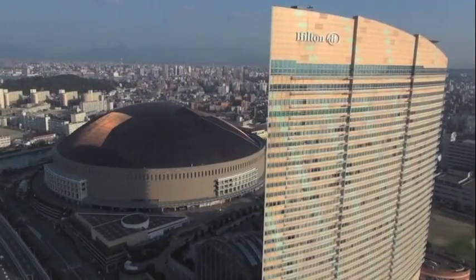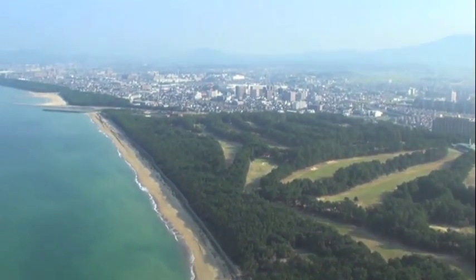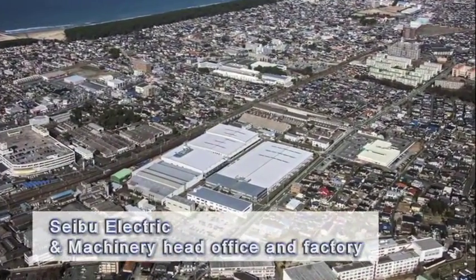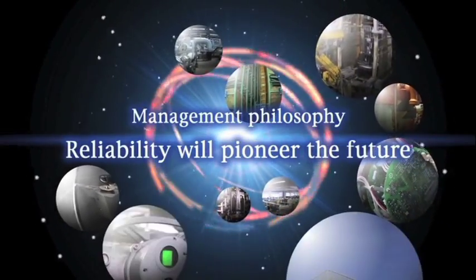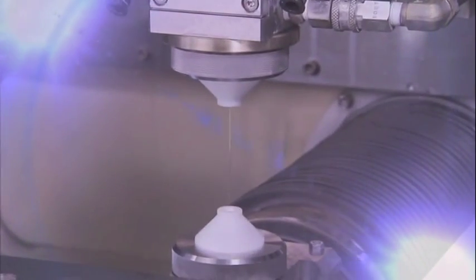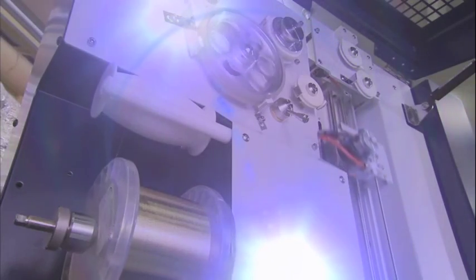Under its corporate slogan of ultra-precision and mechatronation, SEIBU Electric and Machinery has grown into a globally recognized mechatronics manufacturer. In keeping with the corporate philosophy that reliability will pioneer the future, we will continue to contribute to society by developing and applying new technologies and providing new products that answer emerging demand in environmentally safe ways.